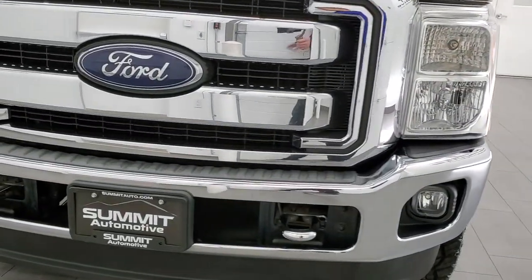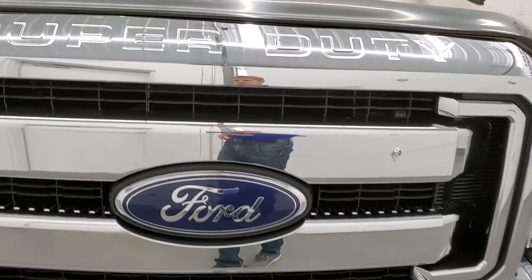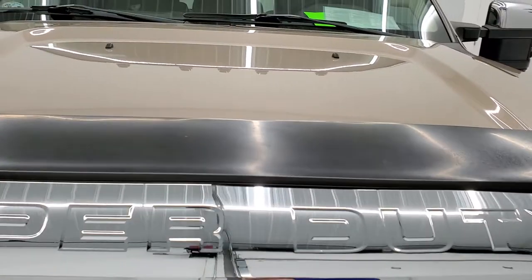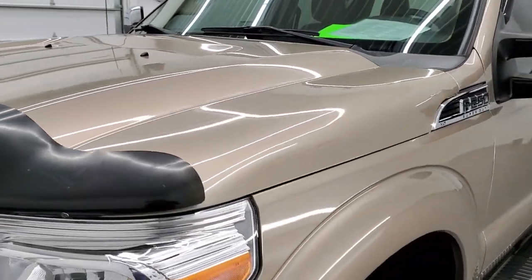We're going to go inside, outside, start it up, take a look underneath, take a look under the hood. In this video, pale adobe metallic is the color and we shoot all of our videos in 1080p, 60 frames per second.